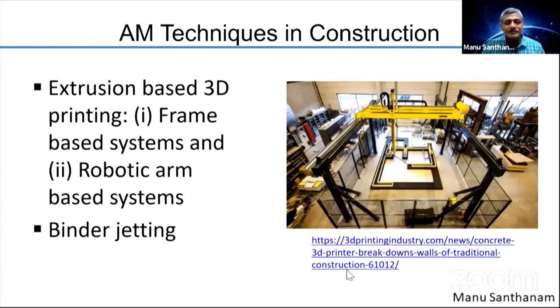As far as construction is concerned, 3D printing is typically done using two types of systems. One is extrusion-based systems, and the other is binder-jetting-based systems. Extrusion-based systems could be frame-based — for example, a gantry moving on a frame with an extended arm connecting the nozzle, which prints via X, Y, and Z movements. The other possibility is to use a robotic arm, a more advanced setup where a single robot at one location can access all the printing locations. In binder-jetting, an activator is sprayed onto the surface of the binder.